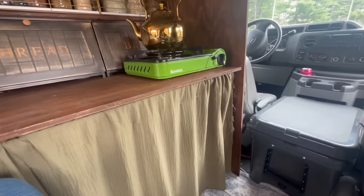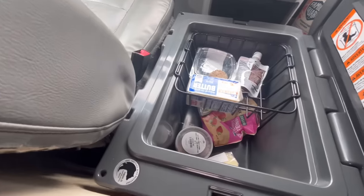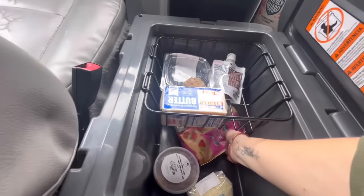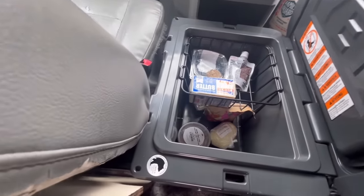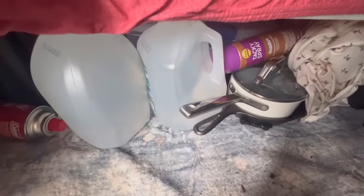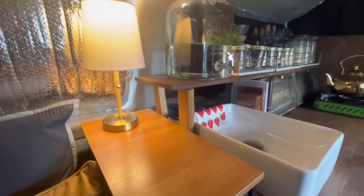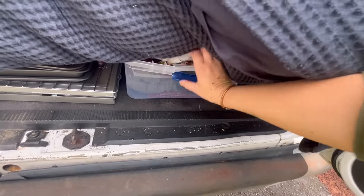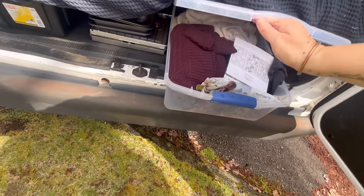I have a dog crate for Ruby, and the stove can also go under there — I can just stick the stove in when I'm not using it. This is my refrigerator, a Yeti 35. I keep things like frozen strawberries and frozen vegetables, and they stay frozen for quite a while. As they're thawing, they keep it cool for things like Parmesan cheese. Here's a look at my bed area — I have some storage under the bed.